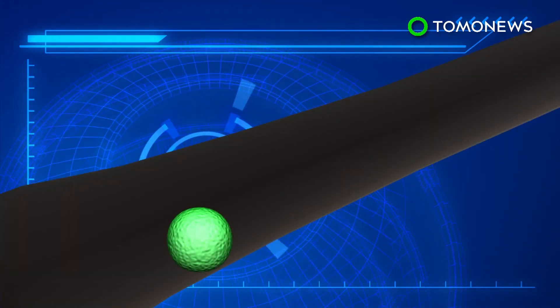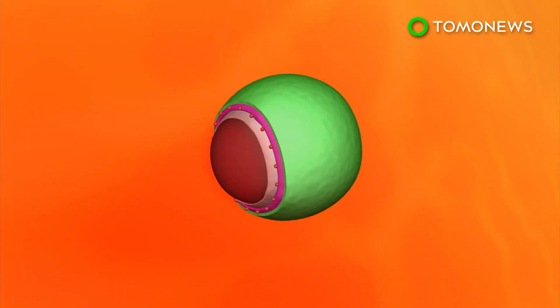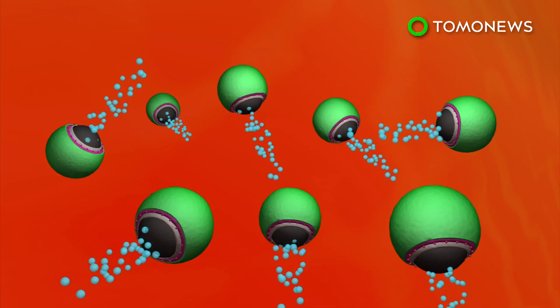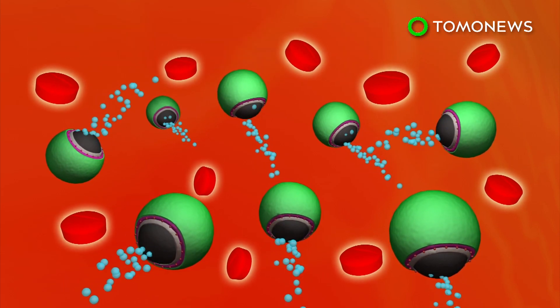The size of each micromotor is about half the width of a human hair. Once inside the stomach, the magnesium core reacts with gastric acid, which generates a stream of hydrogen microbubbles. The microbubbles propel the vehicles inside the stomach,